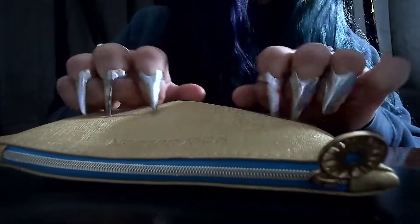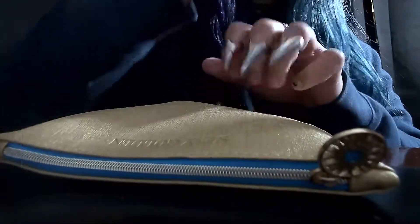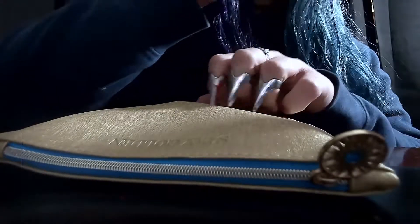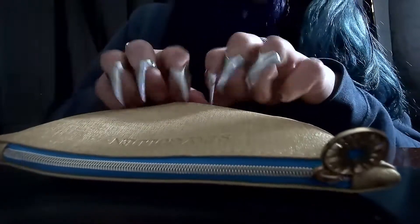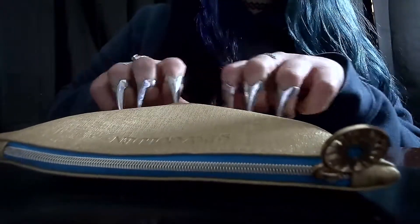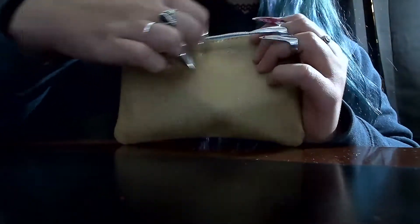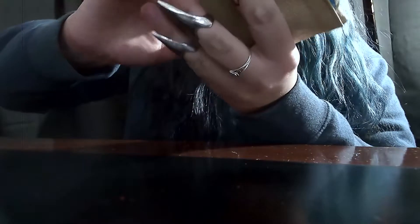Hi everyone, it is Raven. I hope everyone is doing really, really well. I got my glam bag in the mail today, so I figured I could just do an opening video of it. It just says 'Stay Golden' right here. The style when you tap on it reminds me of, like, rain on a window.